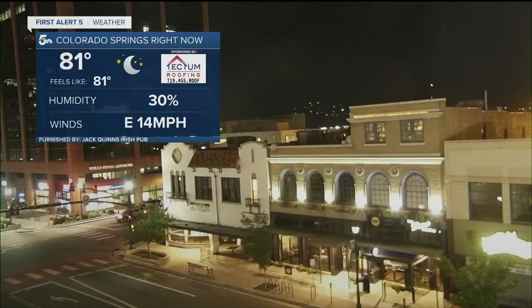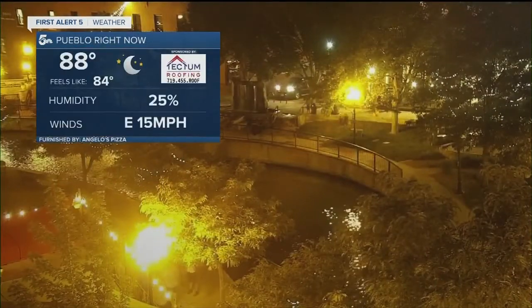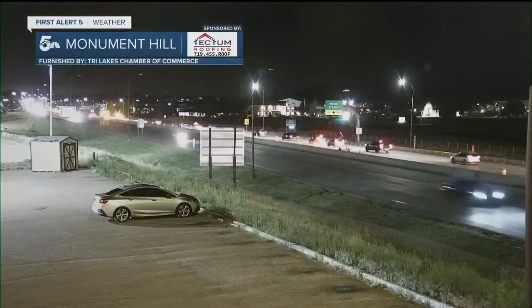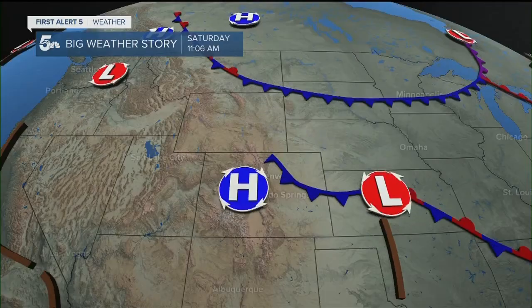We're clear tonight, it's still warm. 81 is the current temperature live from downtown Pueblo. Still 88 degrees with crystal clear skies, and up on the hill northbound I-25 is down to one lane — that will slow your roll.